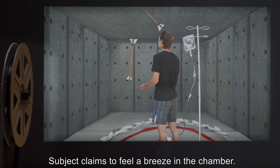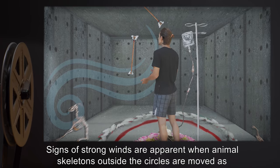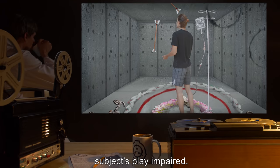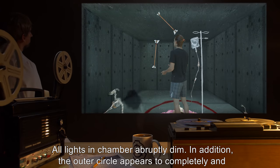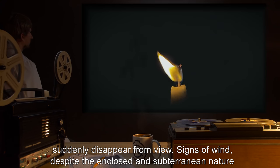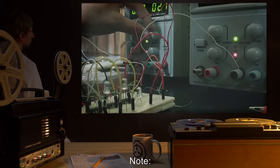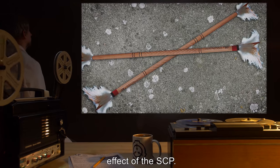Hour Twenty-Six: Subject claims to feel a breeze in the chamber. Signs of strong winds are apparent when animal skeletons outside the circles are moved as if being blown. However, none of the flowers in the first circle are disturbed, nor is subject's play impaired. Hour Twenty-Seven: All lights in chamber abruptly dim. In addition, the outer circle appears to completely and suddenly disappear from view. Signs of wind, despite the enclosed and subterranean nature of the blast chamber, have increased. Subject is encouraged to continue juggling. Note: Later records show no electrical issues with chamber lights. Hypothesized to be an effect of the SCP.